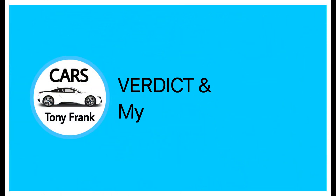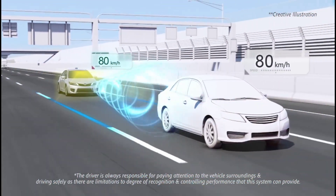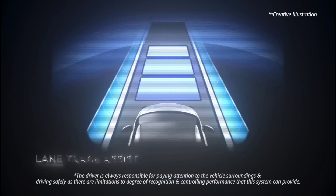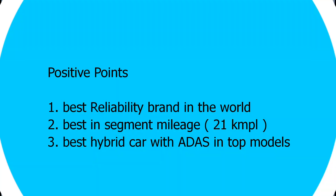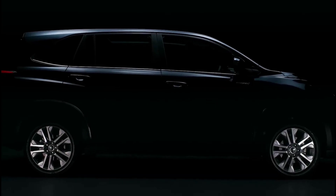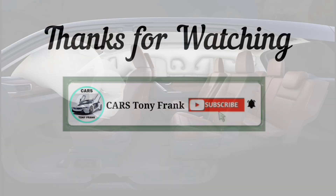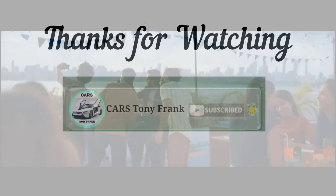To conclude, the Innova Hycross is a feature-loaded car. Even the base model comes with six airbags, offering great value for money. Toyota is known for its reliability and best-in-class mileage in this segment. The top models offer the best value overall, making it one of the best cars in its class. Thanks for watching!